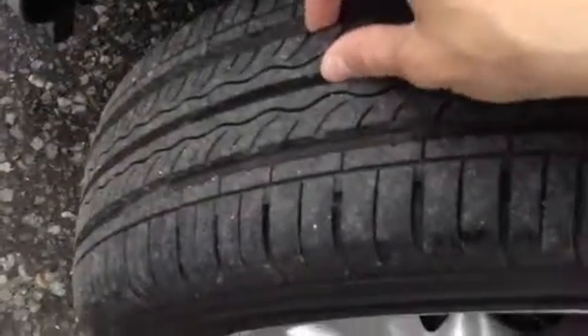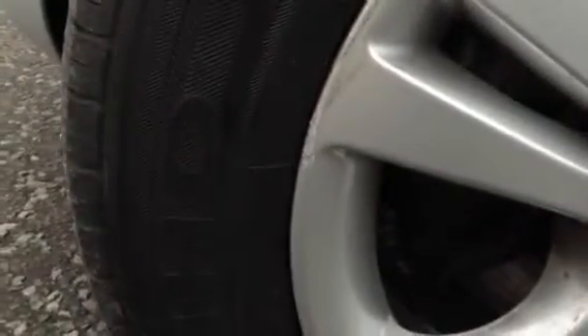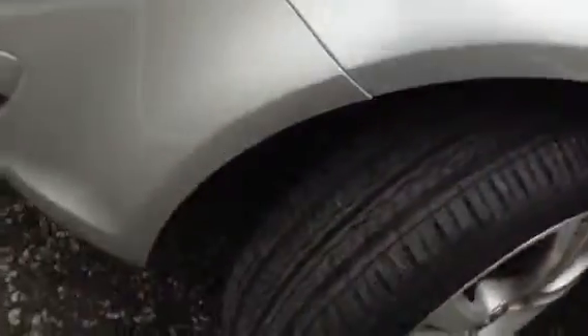The front arch looks nice and the front tyre has around 5 to 6mm of tread. The front alloy has a little bit of a curb along with some scuffs and marks, so potentially this alloy could do with a refurb. Apart from that, that appears to be it.